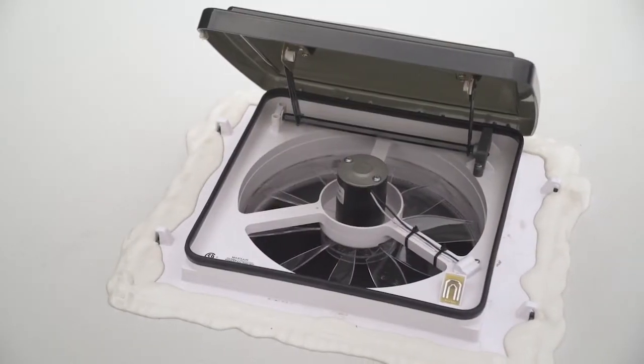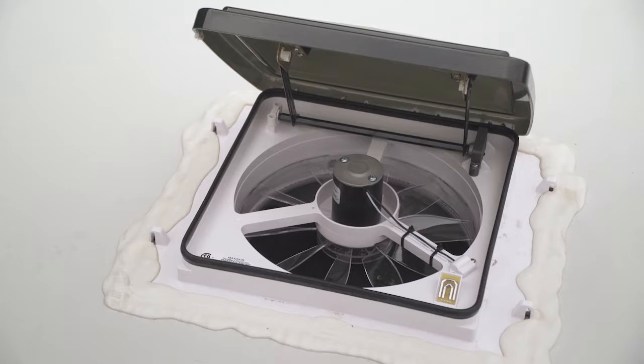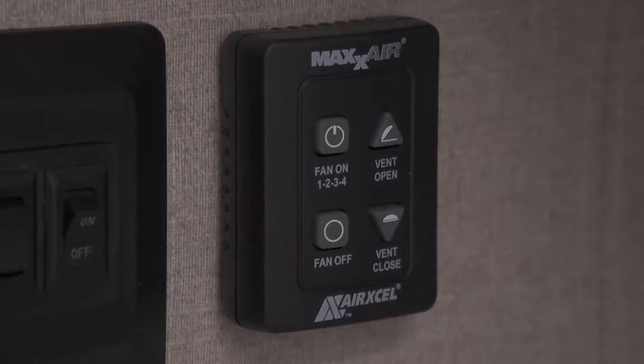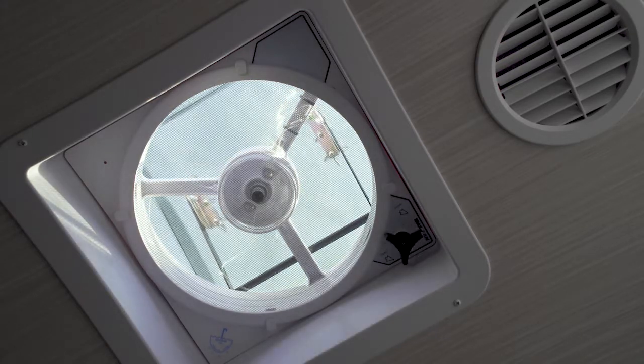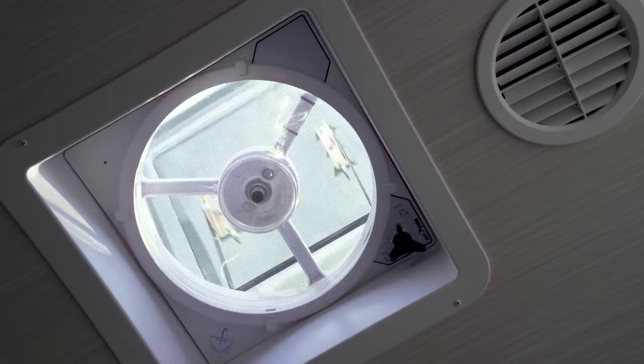In your bathrooms this year, we're going to continue to offer in this package your Max Air Roof Vent automatically in the bathroom. You can option them into the galley, living room, bedroom, or garage areas, but you're automatically going to get one in the bathroom. These will move 900 cubic feet of air per flow.